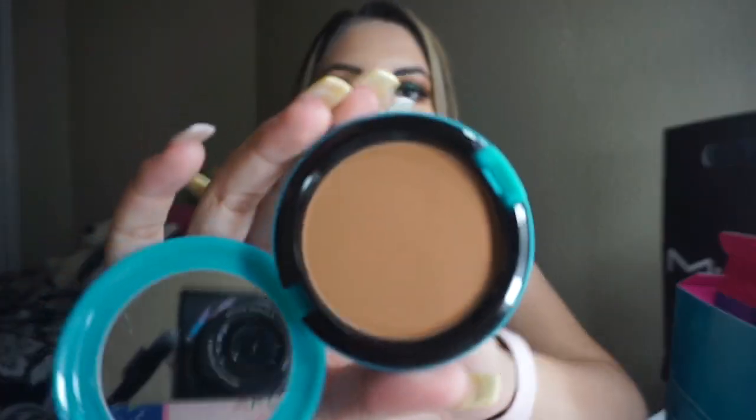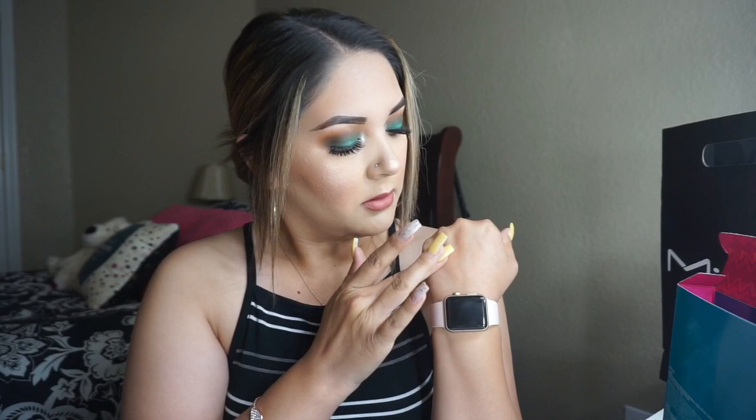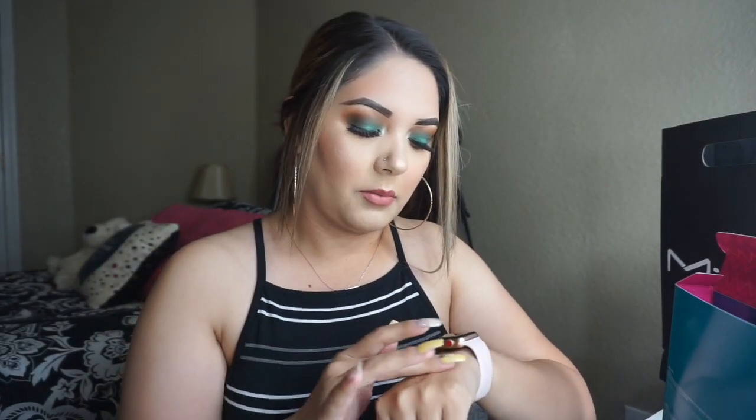I mainly got this because of the bronzer — it seems like it would be a good shade for my face, and since I am on the hunt for a good bronzer I decided to just pick this up. It's a nice bronzy shade. I haven't swatched it but I'll go ahead and swatch it. It looks like the Hula bronzer but a little bit darker.